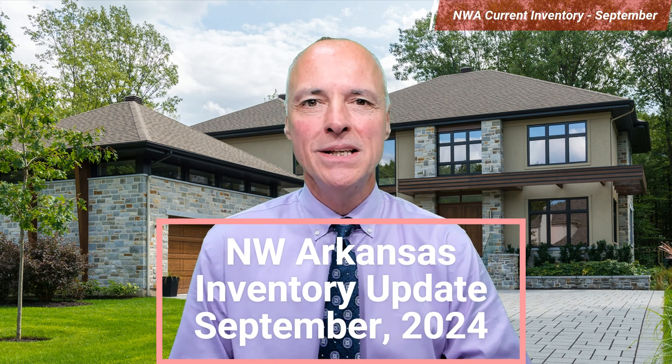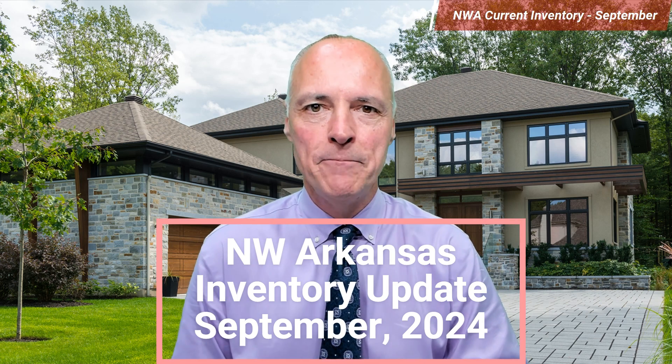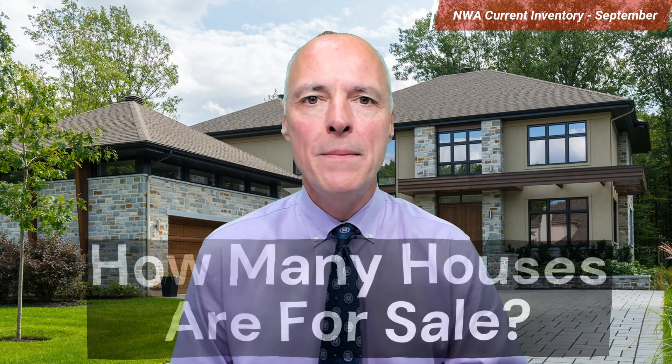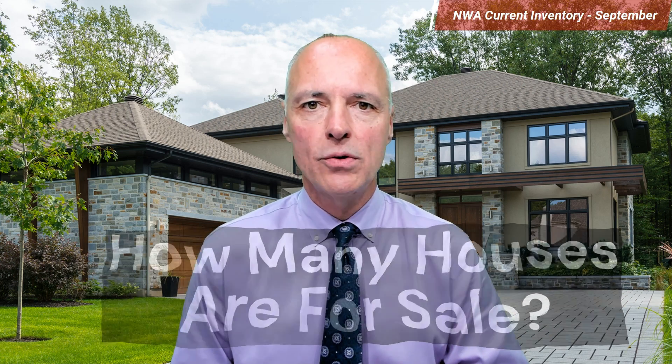Hello friends, I'm Eric Hutchinson. I'm the principal broker and owner of Hutchinson Realty. Welcome to this month's current inventory update for Northwest Arkansas. It is September 16th of 2024, and we're going to be looking at how many houses are for sale in Northwest Arkansas.